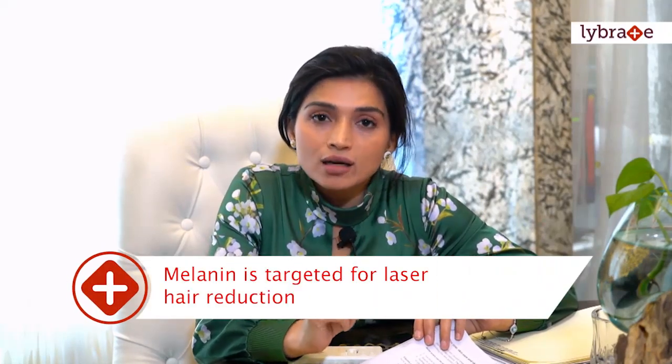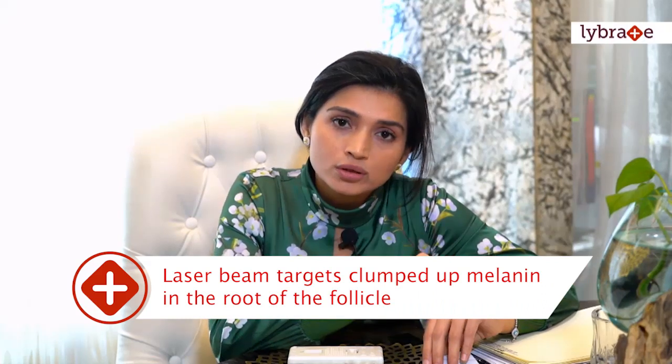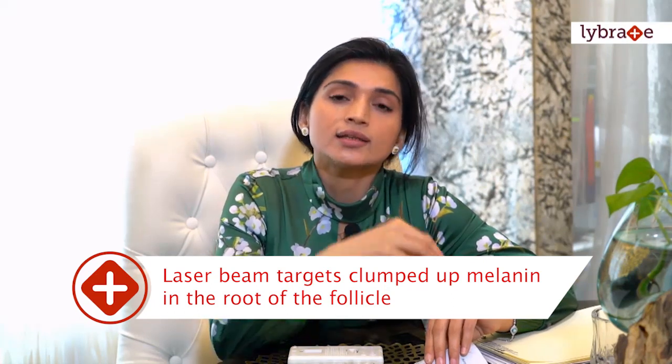Melanin is the dark pigment found in the skin, and it is also concentrated in the root of the hair shaft. When we use the laser, the laser beam targets the clumped-up melanin in the root of the follicle. This targeting increases the temperature of the hair follicle root, which kills all the cells there. When the follicle and follicular cells are killed, the hair is permanently gone from the body forever.